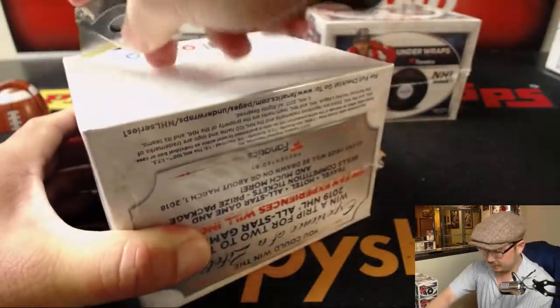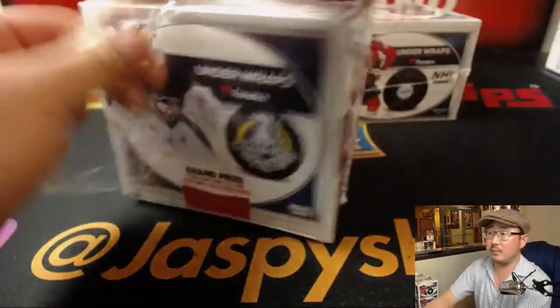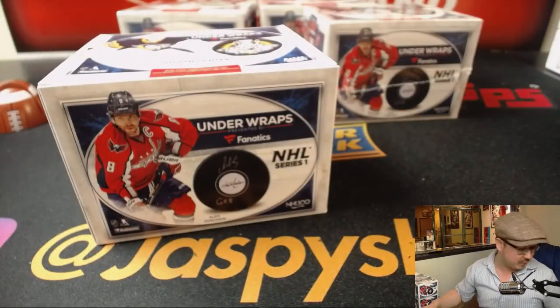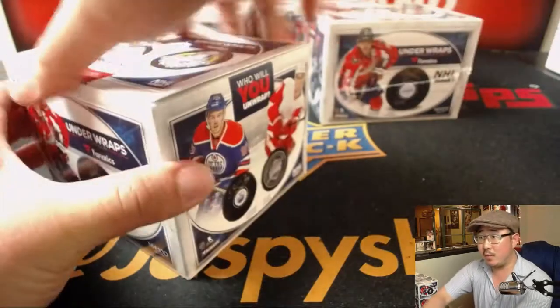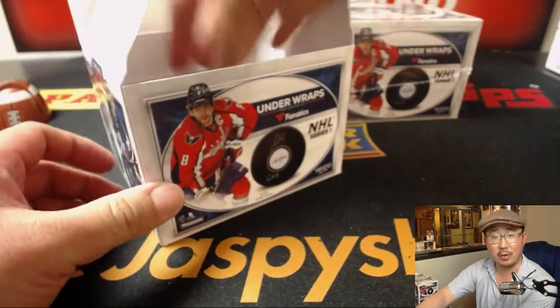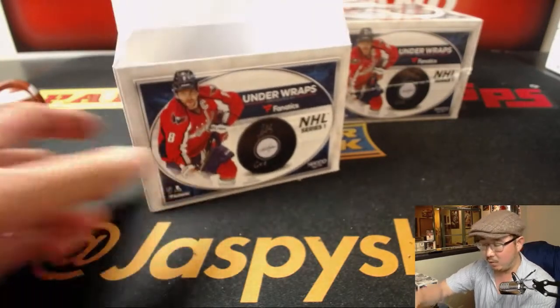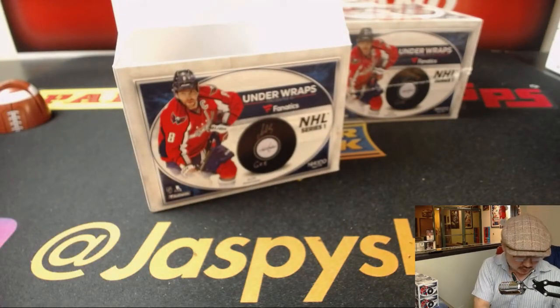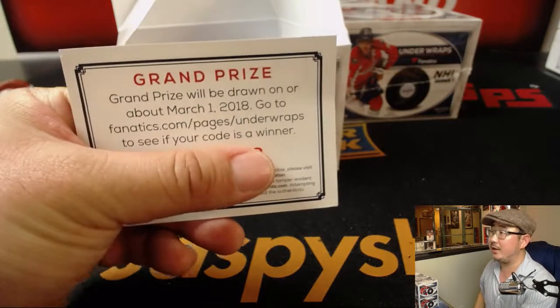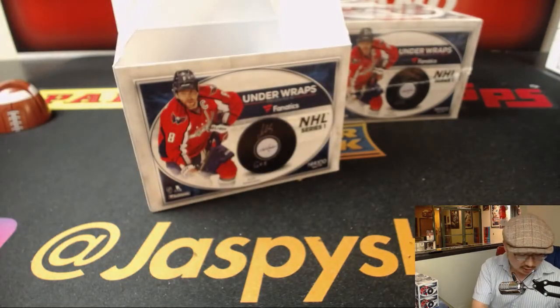Good luck, everybody. Coming up after this is a one-box break of NT Collegiate Basketball, and then after that a one-box break of Contenders Draft Picks Football. We'll have about an hour left after those. Also remember, you can punch in that code to go to the NHL All-Star Game in 2019.